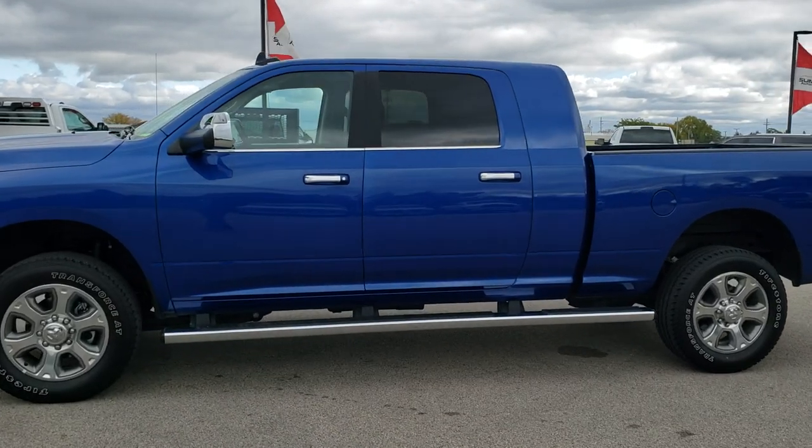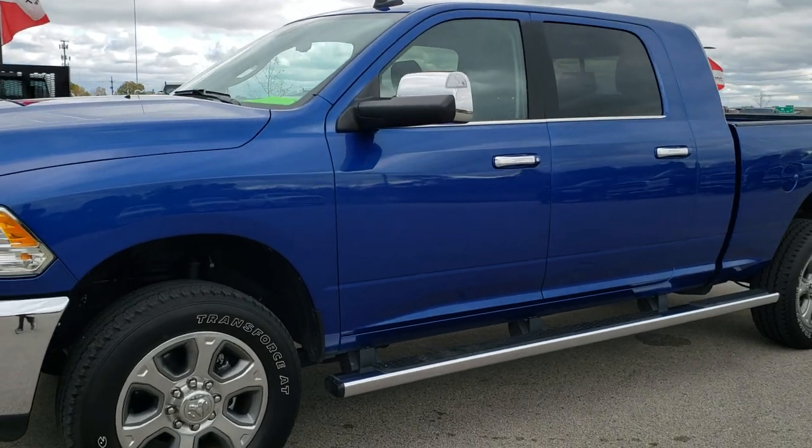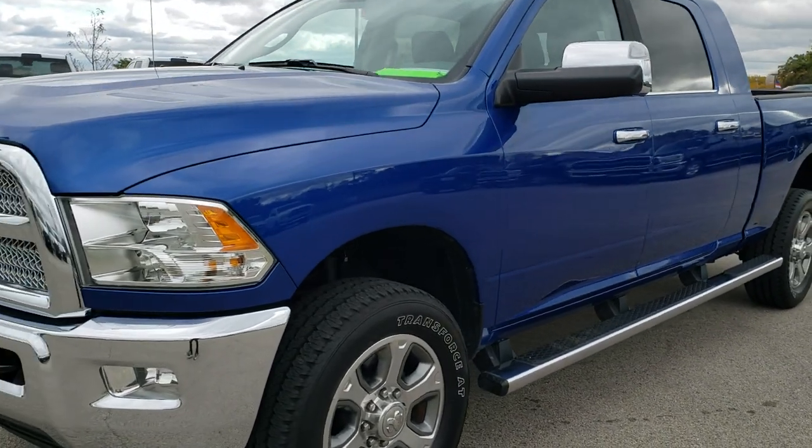This is stock number 10363. We are here at Summit Automotive in Fond du Lac, Wisconsin, your new and used heavy duty truck and Ram headquarters.